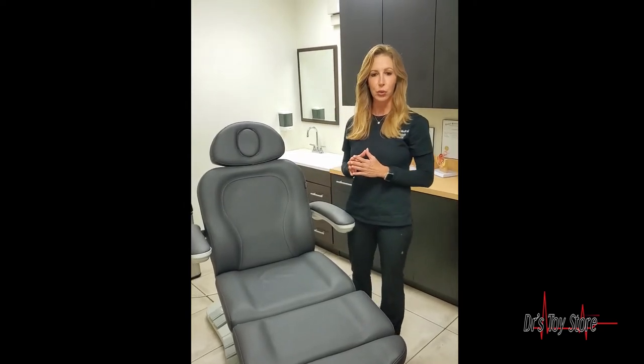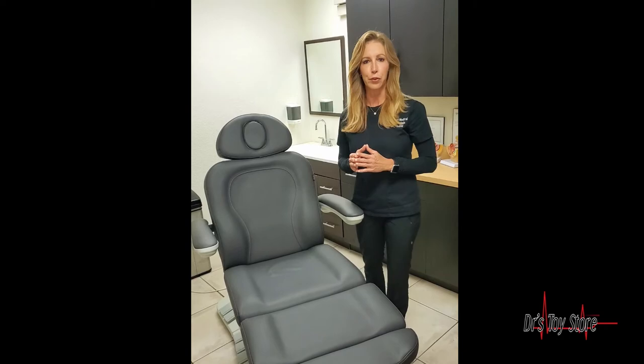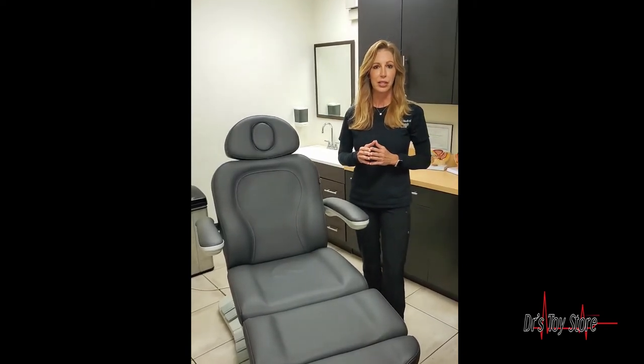It's a Doctors' Toy Store hybrid plus power chair. It has programmability and memory function, a swivel function, hand control, built-in foot pedal and foot control. We recommend Doctors' Toy Store for all of your medical equipment needs.